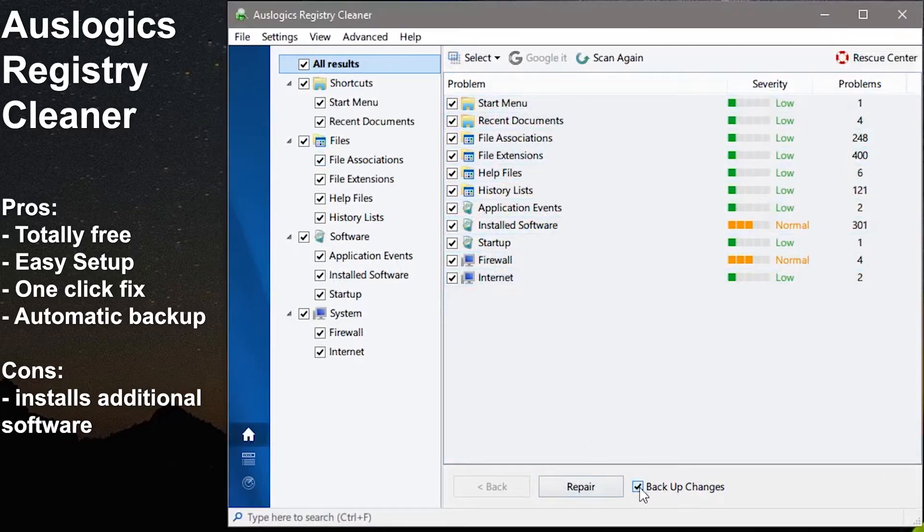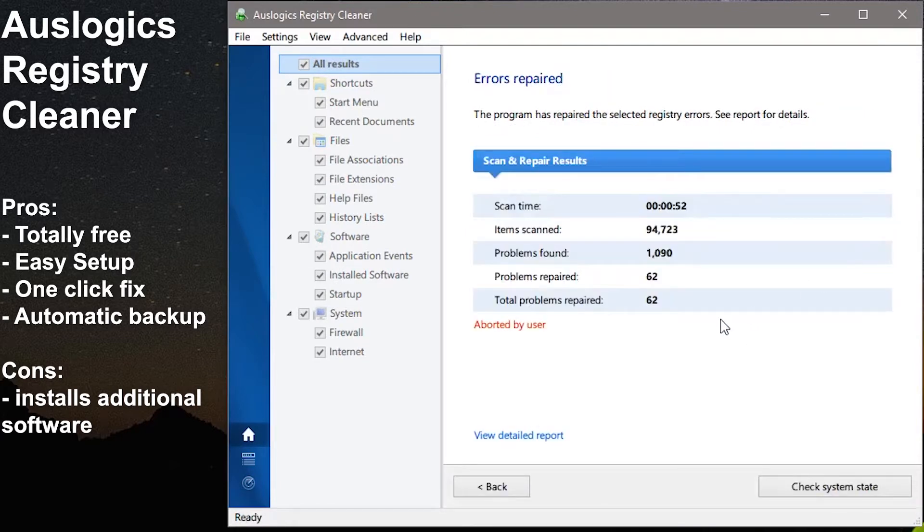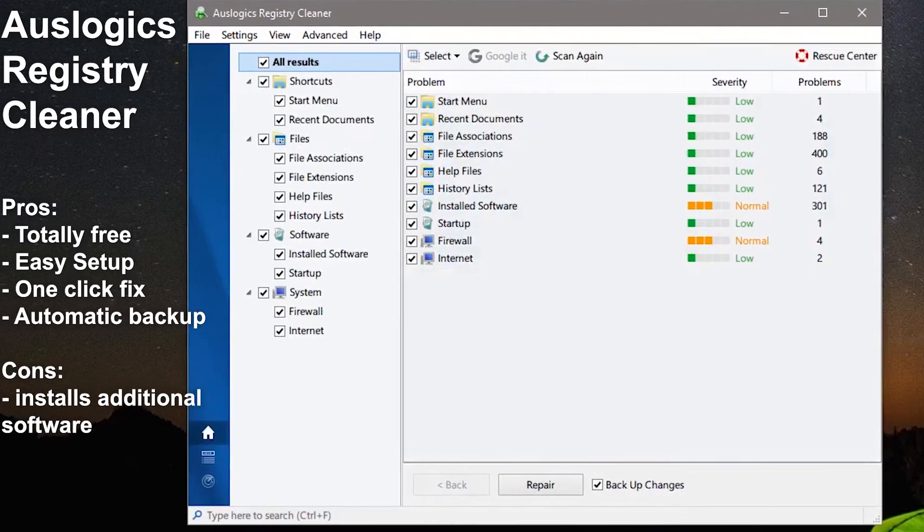Pros: totally free, easy setup, one-click fix, automatic backup available. Cons: might install additional software if you're not paying attention.